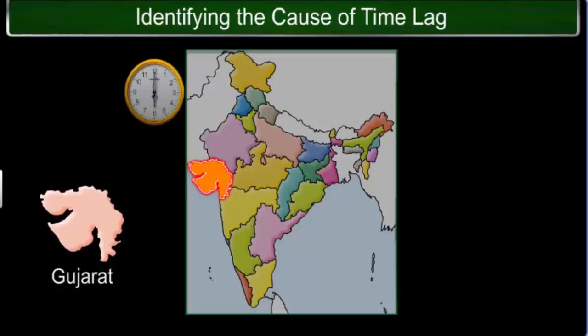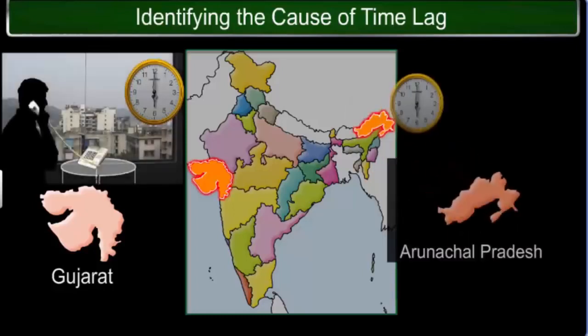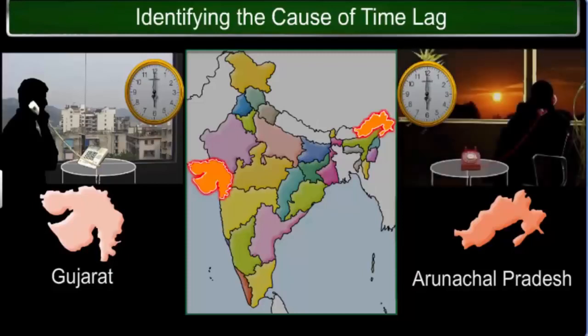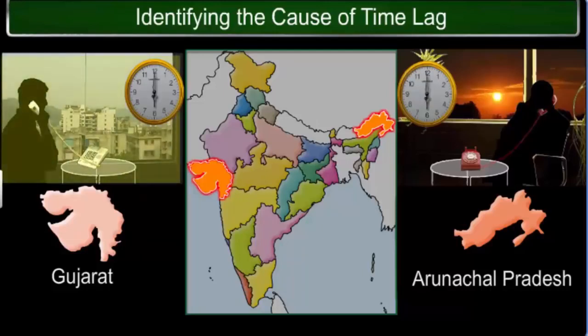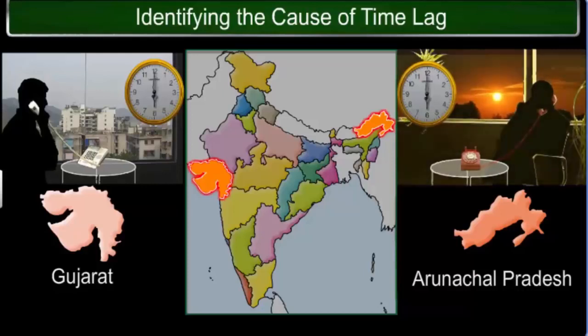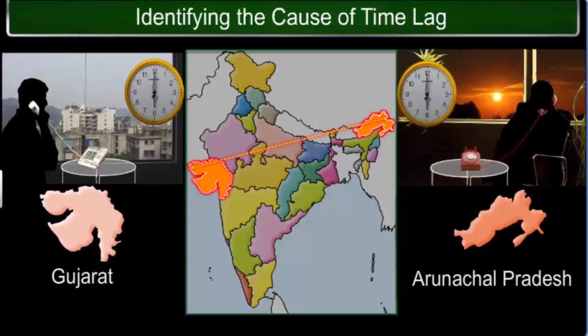It is 6 p.m. in the evening in Gujarat, where you live. Suppose you are talking to a friend in Arunachal Pradesh. Your friend mentions that he is standing at the window watching a beautiful sunset. However, if you look around you, it is still broad daylight. How is it that it's still daylight in your city, while the sun has already set where your friend lives in Arunachal Pradesh? This happens because of the huge longitudinal expanse of the country.